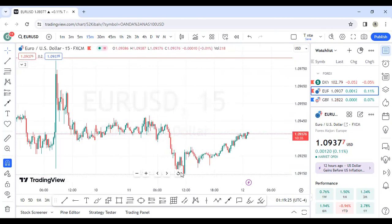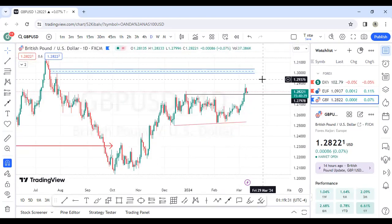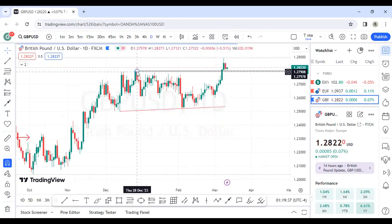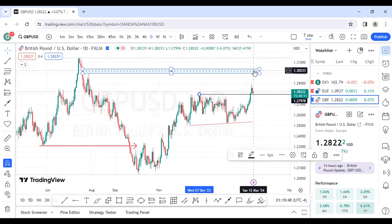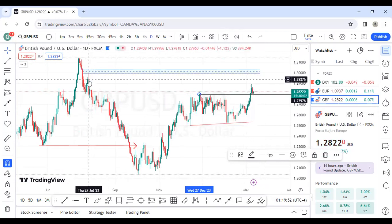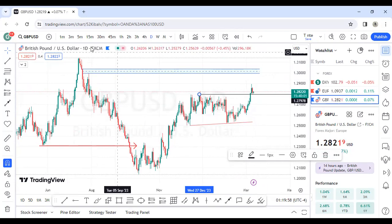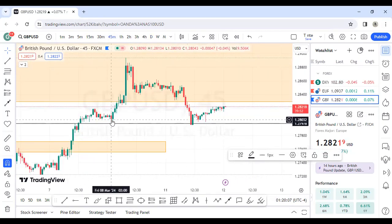For GBP/USD on the daily chart — remember I marked this breaker level here. Price came back yesterday and tapped into the breaker, and I can see it has already rejected. I was also expecting the market to come to this imbalance at the top, which is where buy-side liquidity is. I believe this buy-side liquidity has some imbalance here, so I'm expecting price to come there if it wants to be really bullish.